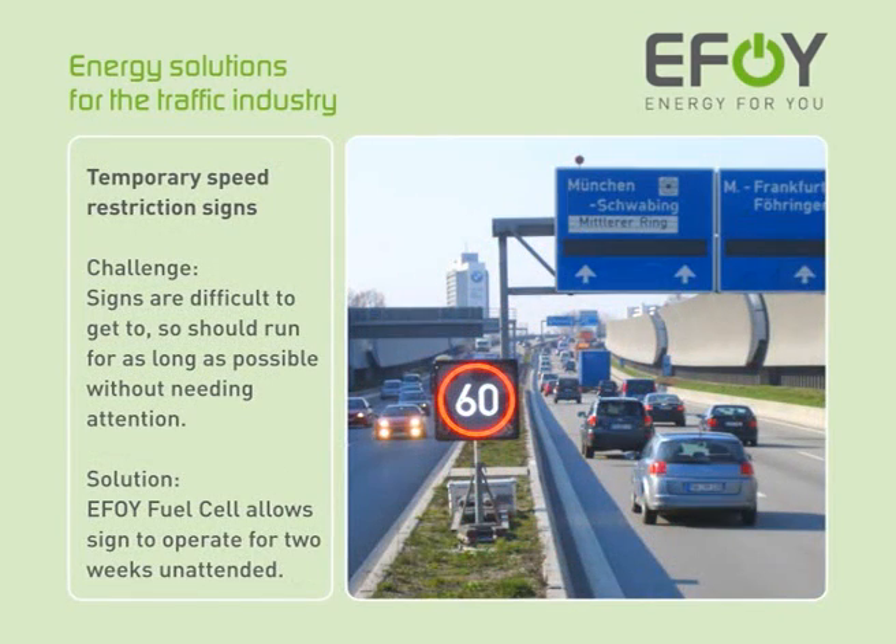The challenge with temporary speed restriction signs lay in the difficulty of actually getting out to them. The operator was looking for an energy solution which would ensure the longest possible running time without external intervention. Thanks to the EFOY fuel cell, the system can now run for 2 weeks unattended.